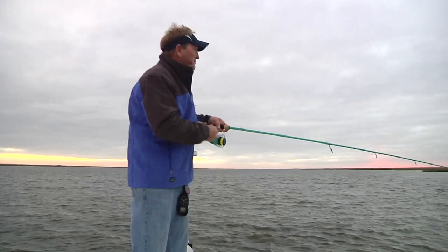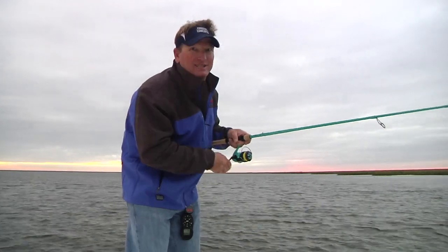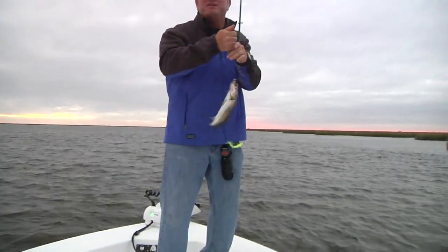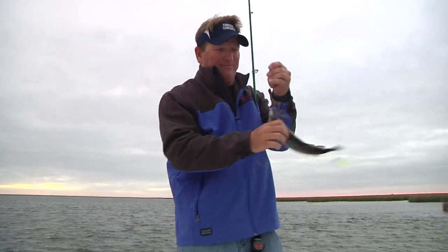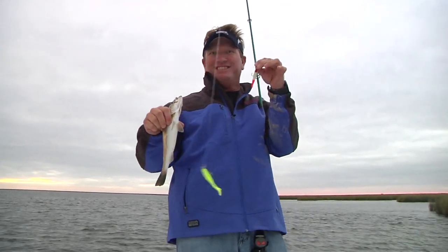Hey, everybody. Now we're getting into the time where I really like to fish double rigs. It's an old style of fishing and kind of a new style. It can be extremely productive offering these fish two baits at one time, triggering an instinctive bite, which will make you a more successful angler on the water. Wait until you see what these do.